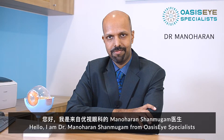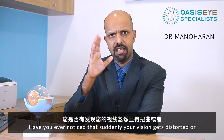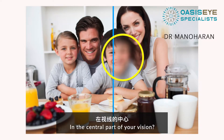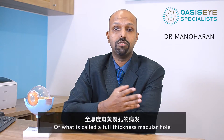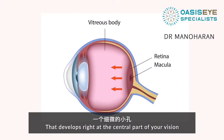Hello, I'm Dr. Manoharan Shanmugam from OSSI Specialists. Have you ever noticed that suddenly your vision gets distorted or you can't see clearly, especially in the central part of your vision? You may have noticed this if you suddenly covered one eye. This may be the onset of what's called a full thickness macular hole, which is a little hole that develops right in the central part of your vision.